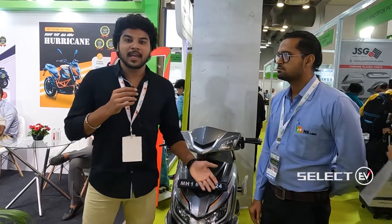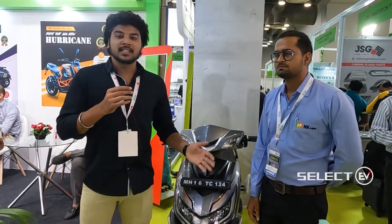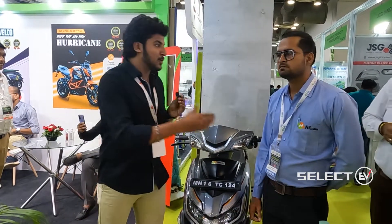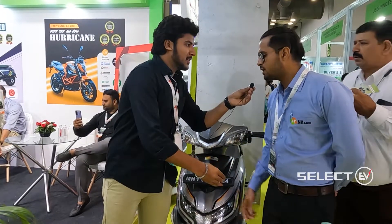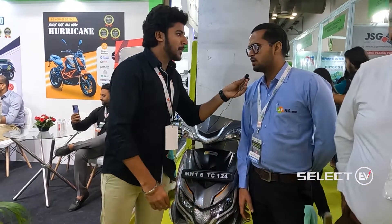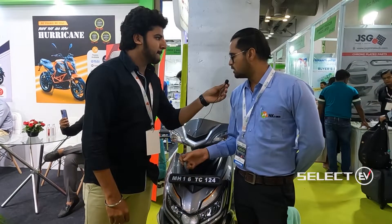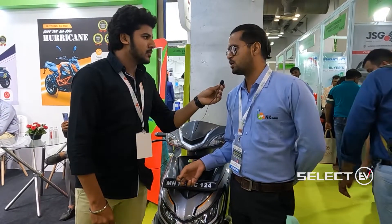Today we are at EV Expo India 2022, at the NKE e-bike stall. My name is Mujahid Ibrahim Sheikh, and I'm with a representative from NK Electric Bike. This is their new model called the Pimri, which has passed RTO registration.